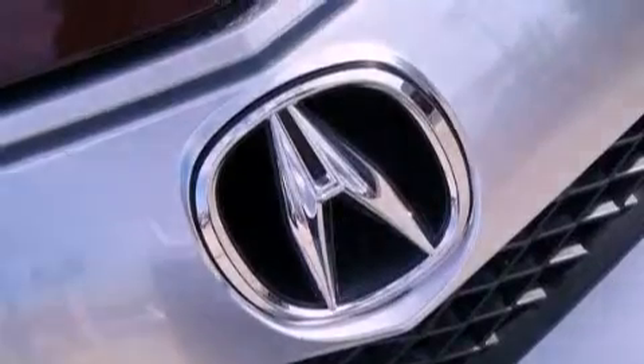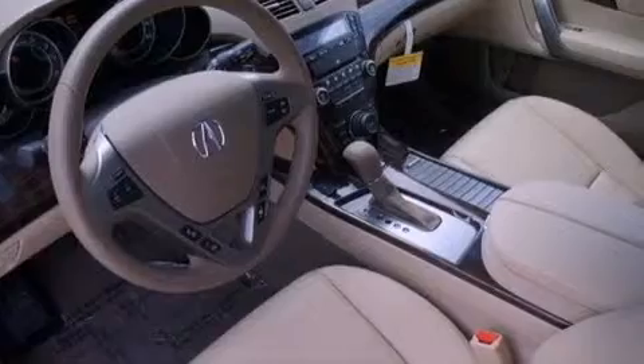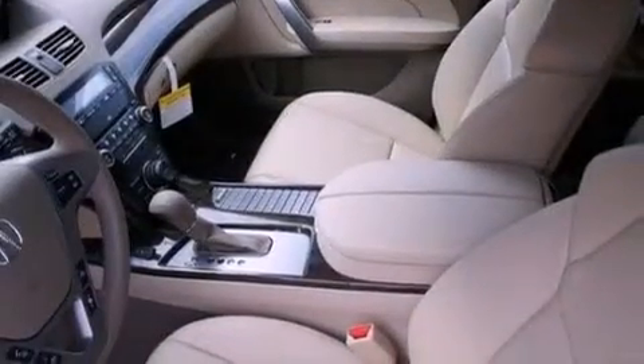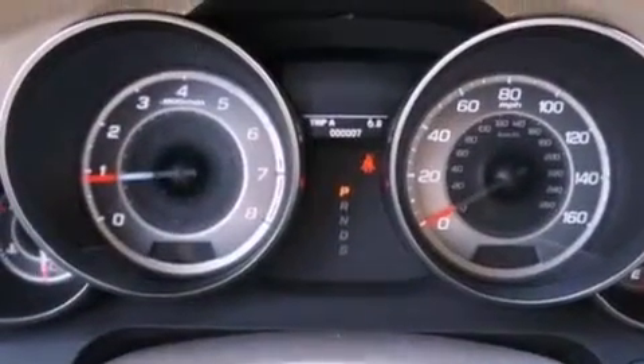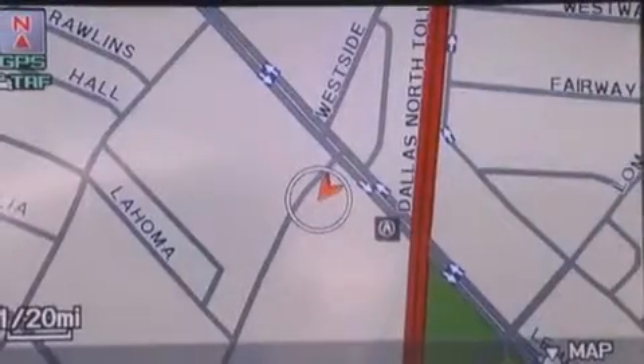The following features are also included: a power rear tailgate release, a home link feature, a rear window defroster, a leather-wrapped shift knob, an electronic throttle, a passenger-side vanity mirror, 12-volt power outlets, rear impact crumple zones, a remote entry system, and power windows.